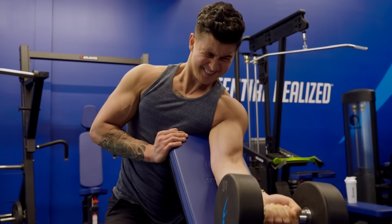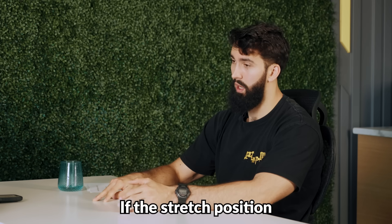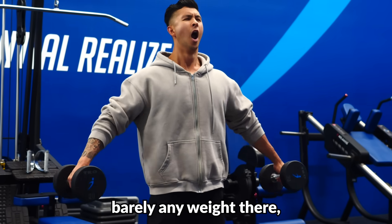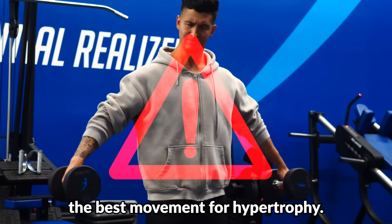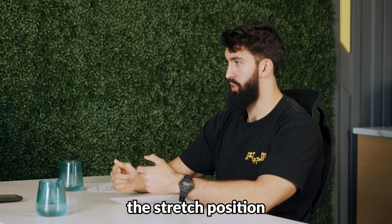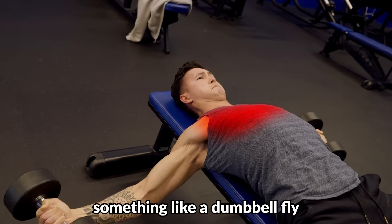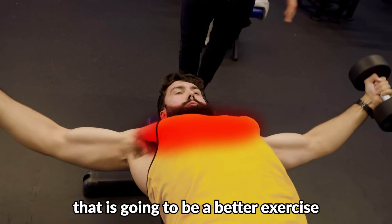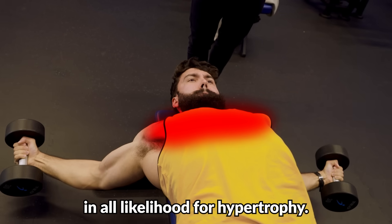Unfortunately, there's no really good back or calves exercise that challenges the stretch — we'll talk about the fix for this in a minute. But basically, anytime you try an exercise, think about this: if the stretch position feels really easy, like there's barely any weight there, that's not going to be the best movement for hypertrophy. If on the other hand the stretch position feels very difficult — something like a dumbbell fly — that is going to be a better exercise in all likelihood for hypertrophy.